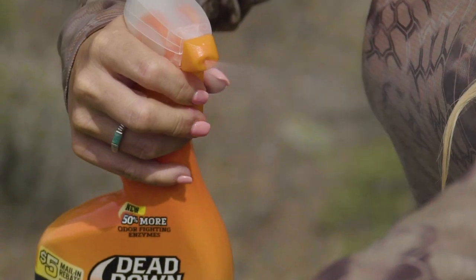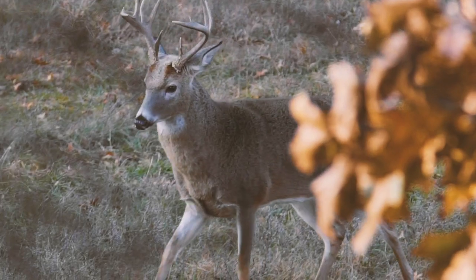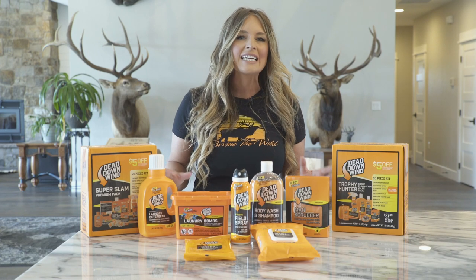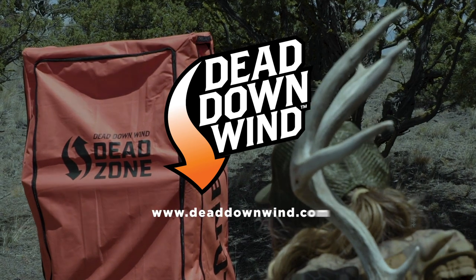And when it's time to climb into the stand or make that stalk of a lifetime, you can hunt with confidence that you've left nothing to chance. Before the hunt, during the hunt, and after, the Dead Down Wind System works as hard for your hunt as you do.